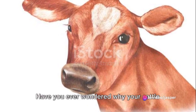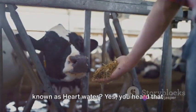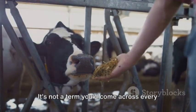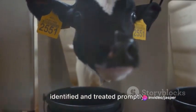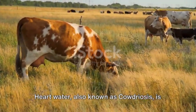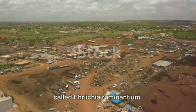Have you ever wondered why your cattle may be acting unusual? What if I told you they could be suffering from something known as heart water? Yes, you heard that right — heart water. It's not a term you come across every day, but it's a disease that can have serious implications for your herd if not identified and treated promptly. Heart water, also known as caudriosis, is a tick-borne disease caused by a bacterium called Ehrlichia ruminantium.